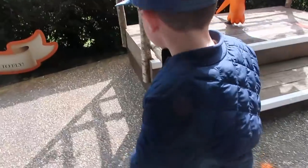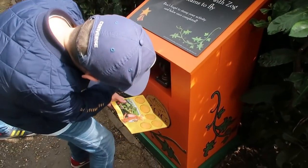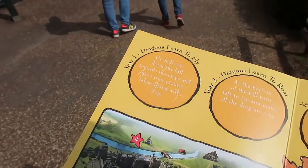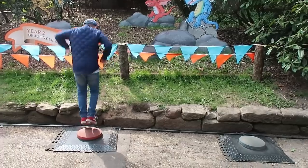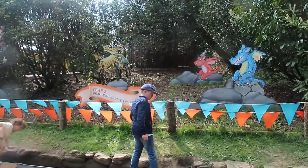We are back in - they did re-temperature checks and re-scanned our cards, but as we were re-entering they only needed to scan one of ours. What we're going to do now is speed through the ZOG challenges. There's no queue for the first one now - Year One is 'Dragons Learn to Fly' and we need to take a picture with ZOG. And with the pamphlet we were given this morning we stamp it - first one checked off. It embosses it rather than using ink. Number two has different jumping pads that make the dragons roar!